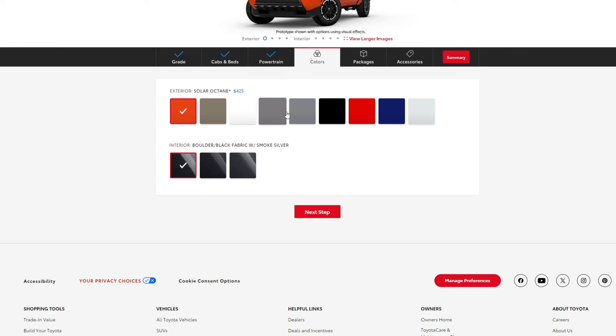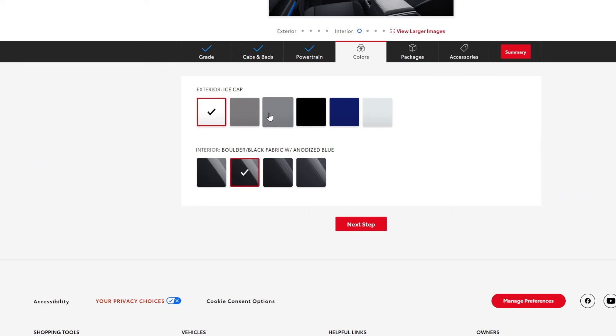There are a ton of color options for the TRD Sport and it depends on the interior you pick. With the boulder/black fabric and smoked silver interior, you can get solar octane, bronze oxide, ice cap, underground, silver metallic, black, supersonic red, blue crush, and wind chill pearl. With the boulder/black fabric and anodized blue trim, you're limited to ice cap, underground, silver metallic, black, blue crush, and wind chill pearl.